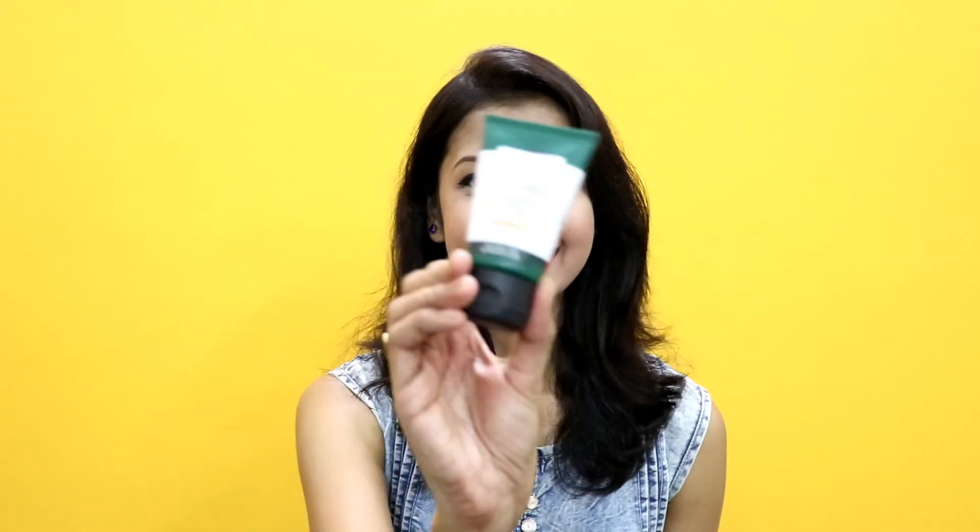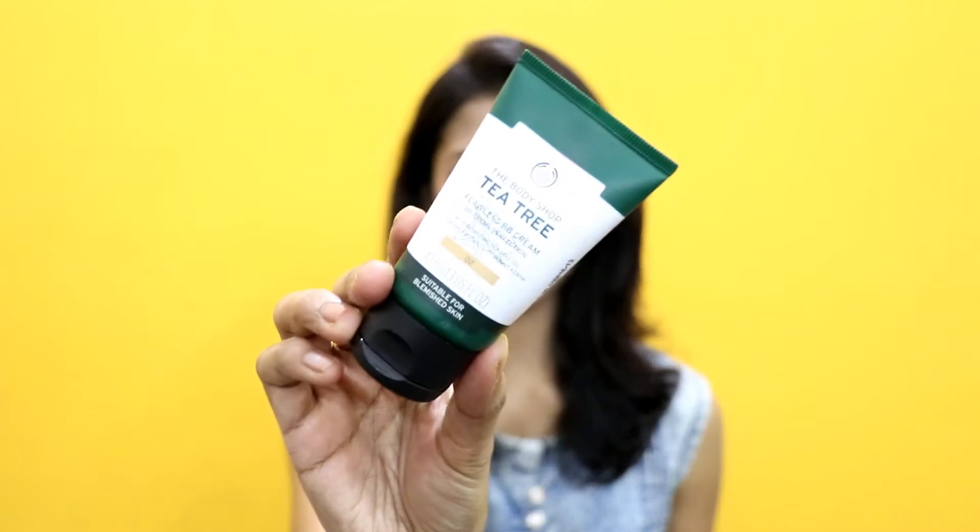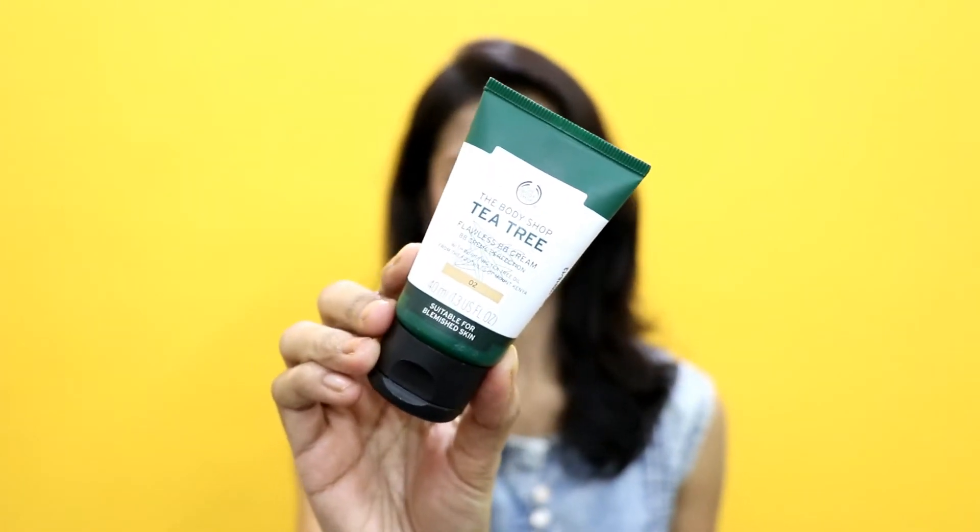Today I am going to review another product and this is the Body Shop BB Cream. I have been using this product for almost a month and I am kind of loving it. I know this is a bit costly but still I have something to say about this BB Cream.